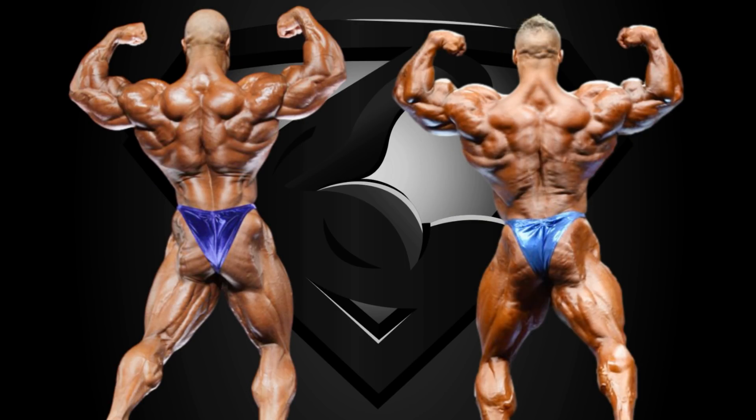Back double biceps, and more bad news for Nick Walker. In spite of his incredible back double, we're talking prime Phil Heath here — one of the greatest of all time. Walker has the width on his side and the bicep peaks. Anything else is Phil Heath in my opinion: the thickness, the roundness, the separation, the details, both upper body and lower body. I'm sure I'm gonna get a lot of heat from the Nick Walker army in the comments below, but this is just how I see things, and it doesn't mean I'm right.